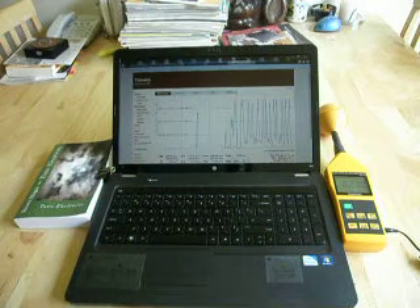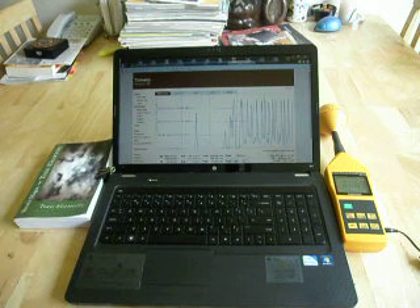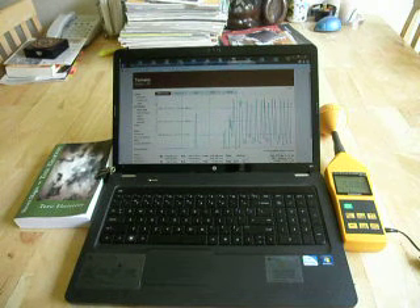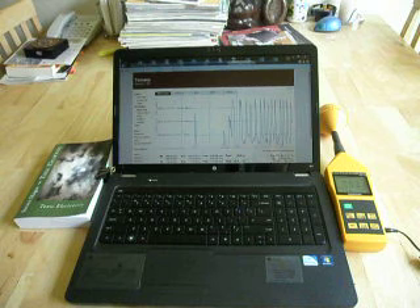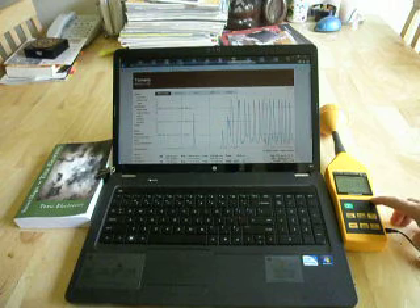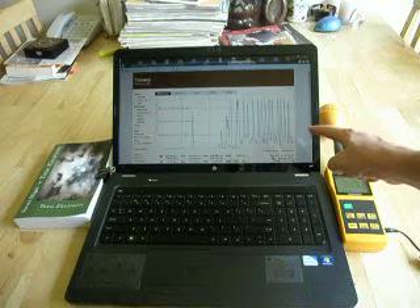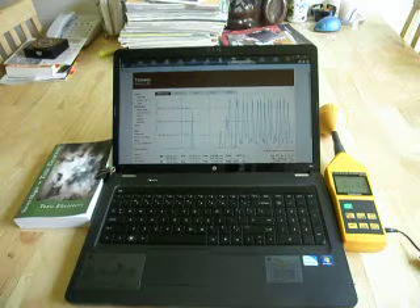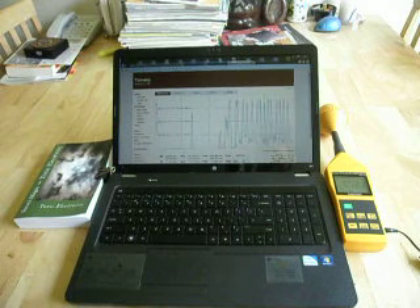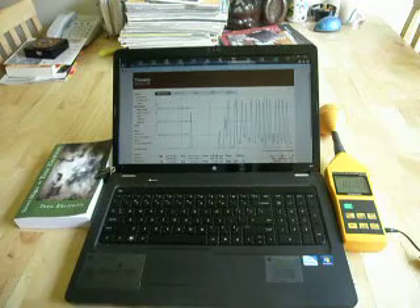Hi, my name is Stephen McGee, and I'm the author of Toxic Electricity. We're here today to look into the microwave radiation that comes out of a laptop computer, and to do that we're going to use this microwave radiation meter. As you can see on the screen right now, we actually have a download taking place over the Wi-Fi system to this computer, and getting some sporadic bandwidth right now.